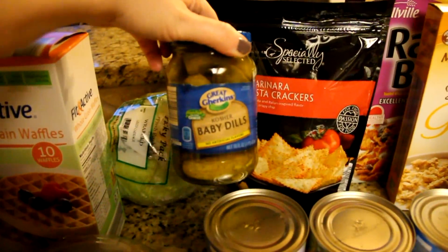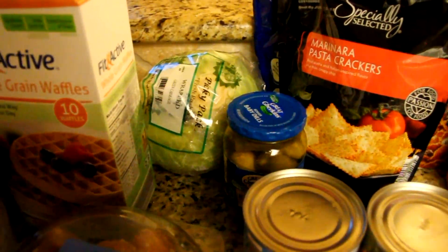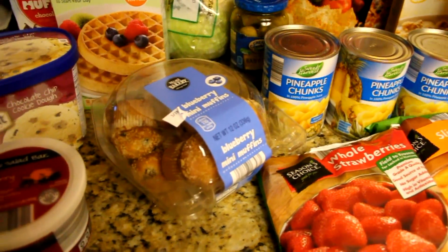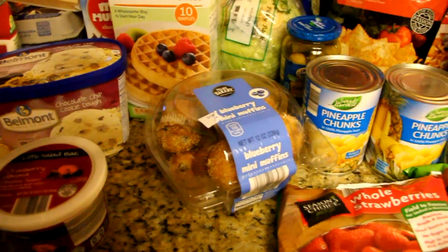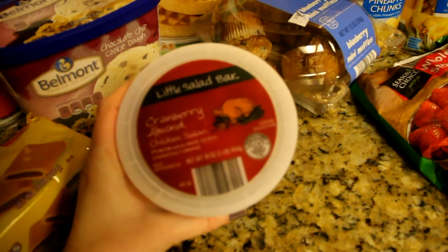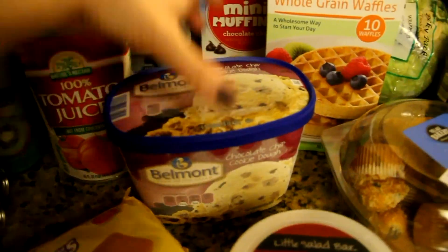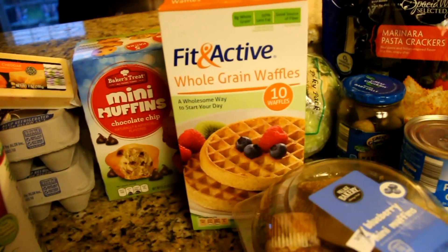I also got some baby dill pickles — all three of my kids are huge pickle lovers. Got a head of lettuce, some mini blueberry muffins for the mornings, just a quick grab-and-go for Braxton and the kids. This is cranberry almond chicken salad, and chocolate chip cookie dough ice cream — another thing Braxton grabbed.